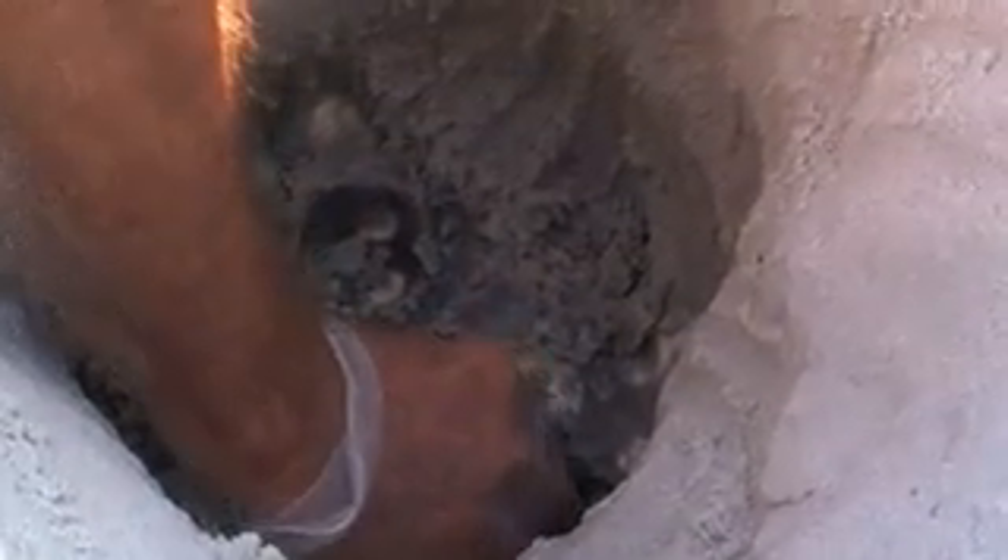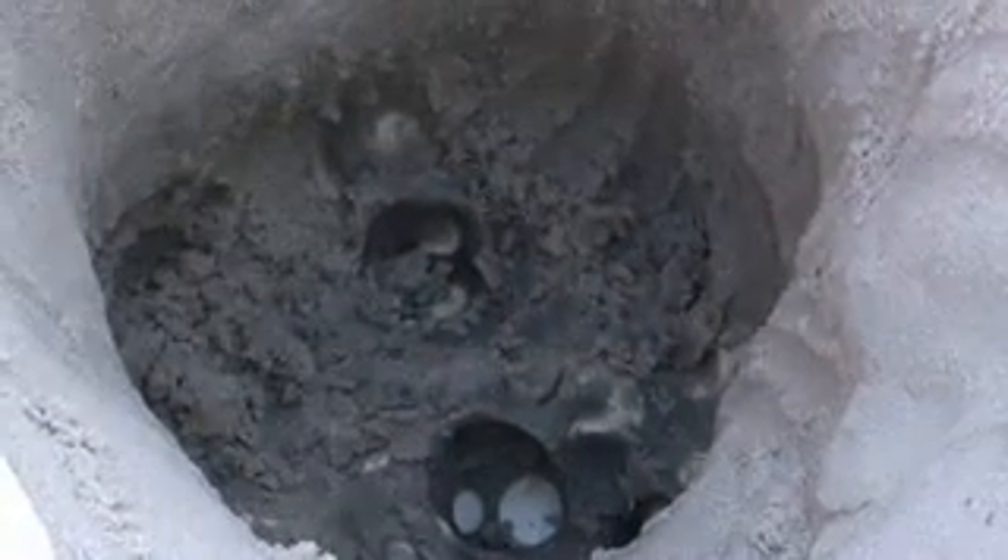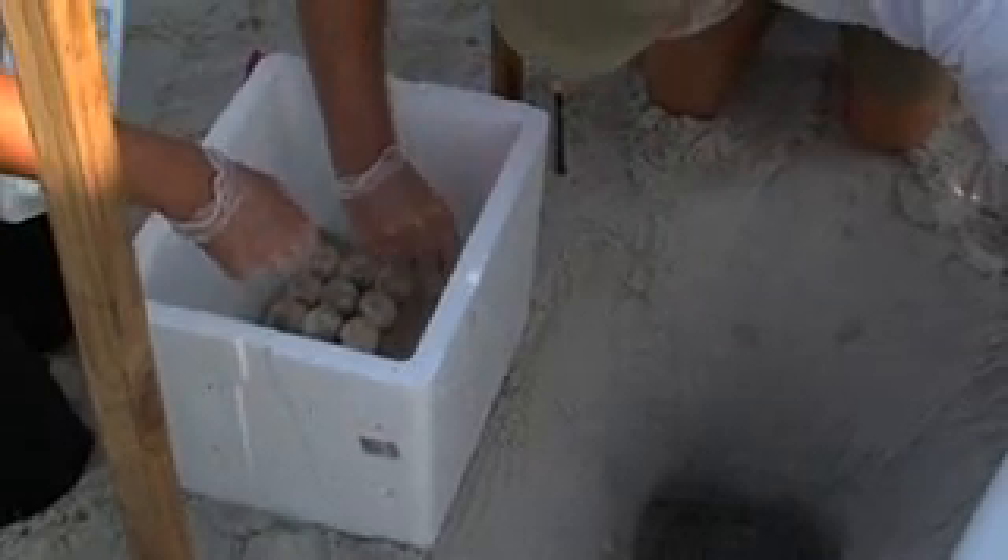We packed the eggs in the boxes to simulate their natural environment using native sand from the beach. And we stacked the eggs so that they touch each other.